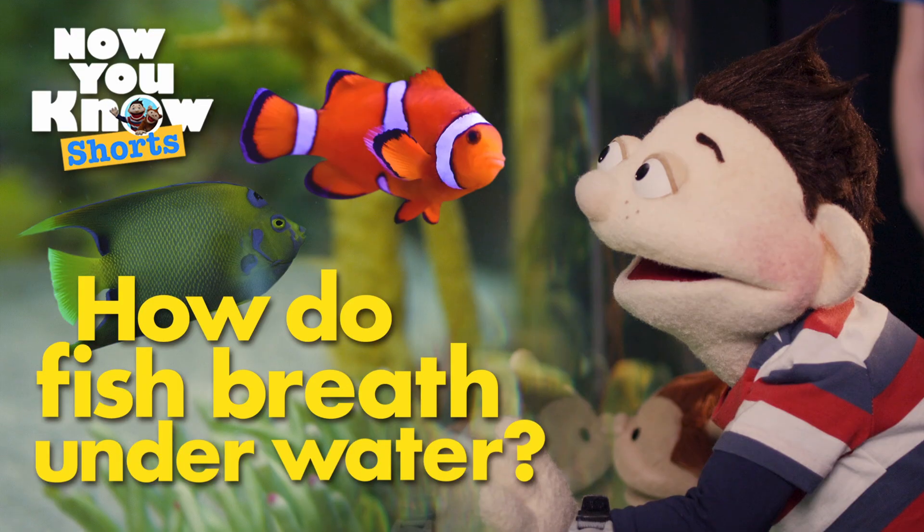Today's question is: how do fish breathe underwater? Blub, blub, blub!